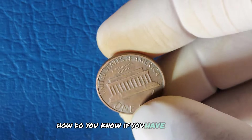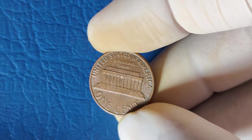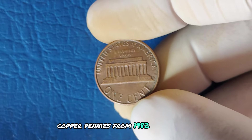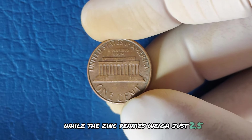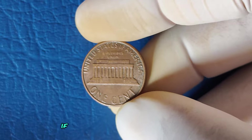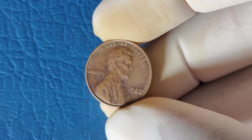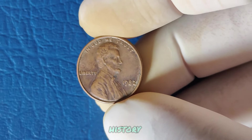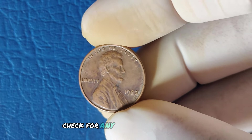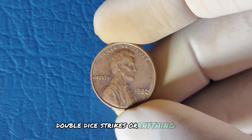How do you know if you have one of these rare pennies? First, you'll need a scale. Copper pennies from 1982 weigh about 3.11 grams, while the zinc pennies weigh just 2.5 grams. If your 1982 penny weighs closer to 3.11 grams and has no mint mark, you may be holding one of the rarest coins in US history. Next, check for any unusual characteristics, errors, double-die strikes, or anything out of the ordinary.